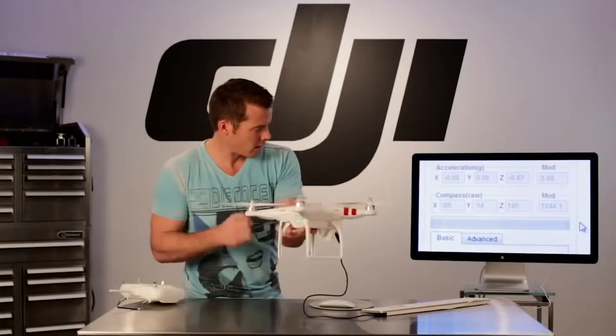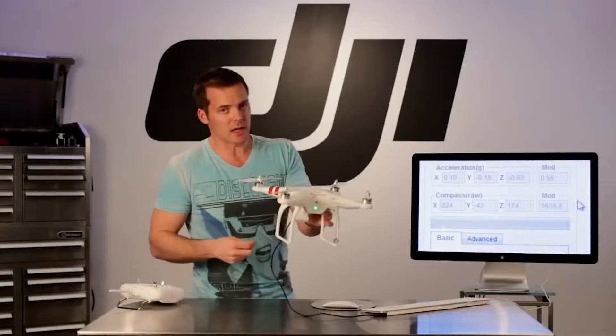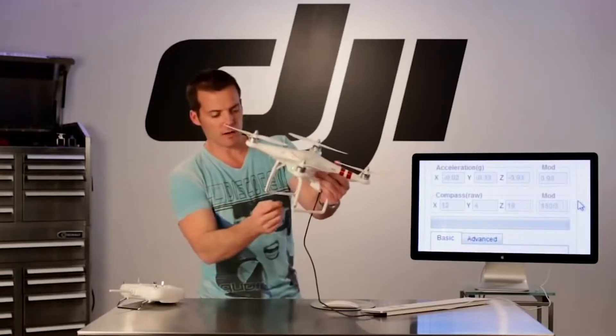This is Colin Gwynn, ex-CEO of DJI North America. He made a series of videos that taught first-generation drone pilots how to set up, fly, and maintain their Phantoms. Remember him — we'll be talking about him later.